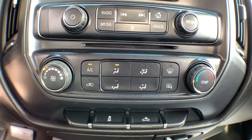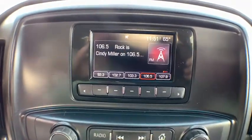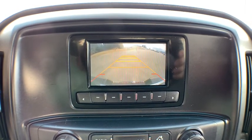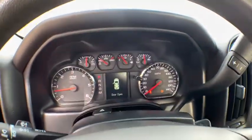Electronic stability control, power windows, power door locks, passenger airbag, trip computer, MP3 player, auxiliary audio input, tachometer. Wouldn't you look great in this vehicle? Stop in today and see for yourself.